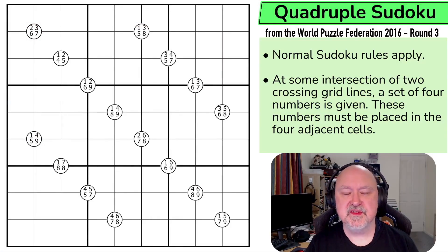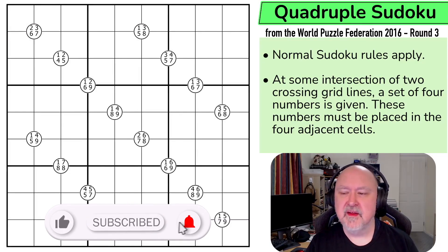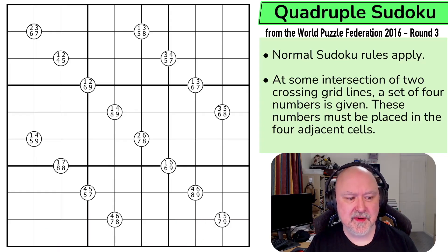Hi, and welcome to Bremster Puzzles, and back to the World Puzzle Federation 2016 Round 3. This is a set of puzzles that was all created by a single creator from the Czech Republic. This is a puzzle by Jakub Androszek, and I apologize for the bad pronunciation of that name.